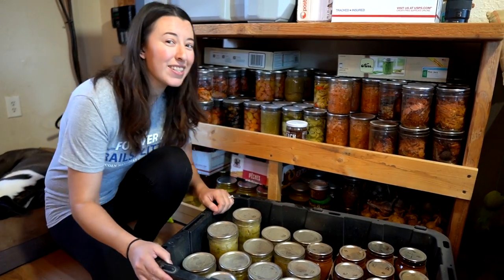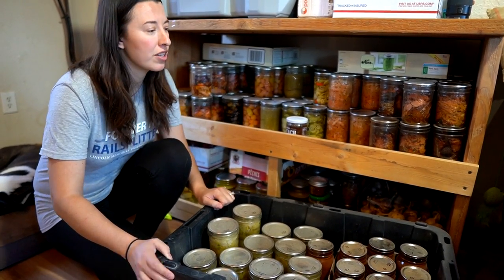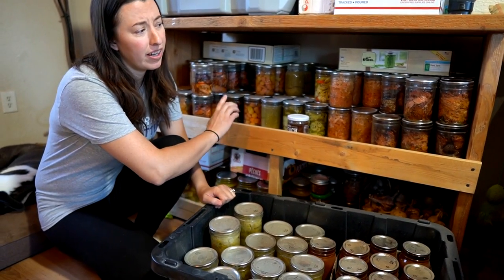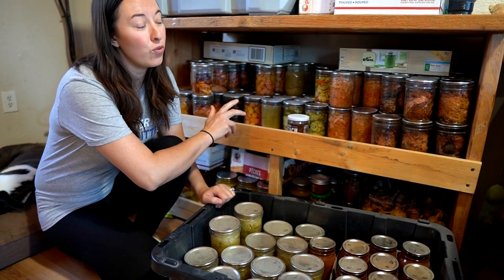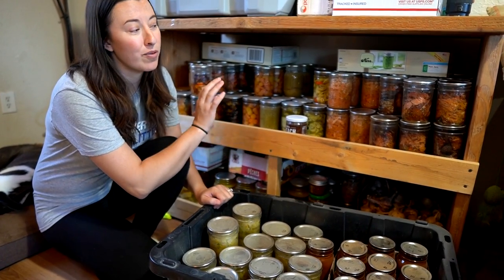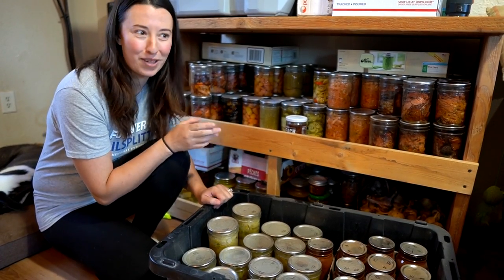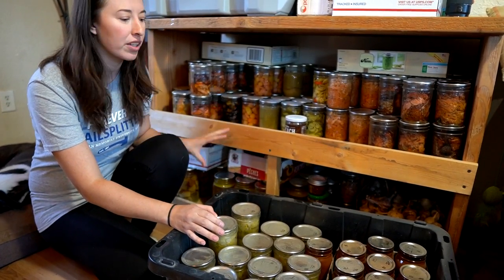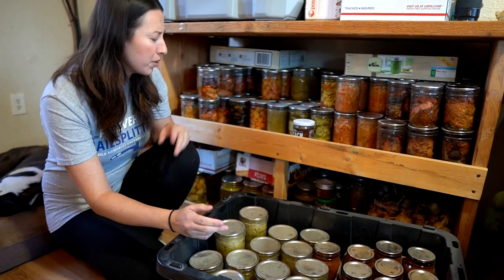In the past, this has been where we store pretty much all of our canned food. This shelf Eric made a few years back and it can hold probably close to 400 jars — that's a lot. It weighed over 500 pounds, and we realized it was a little too much weight on our floor, so we don't do that anymore. You can see this is not completely filled up — that's intentional.